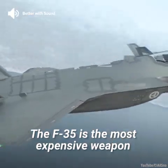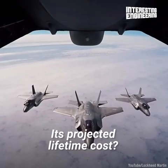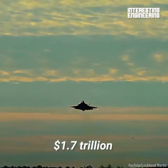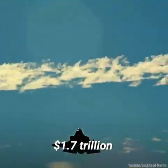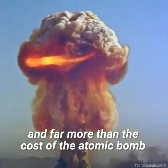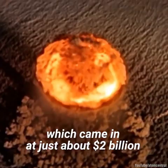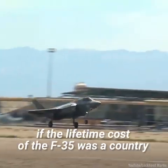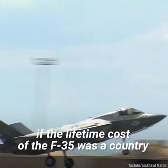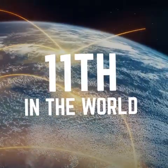The F-35 is the most expensive weapon ever created. Its projected lifetime cost? $1.7 trillion. That's more than Russia's GDP, and far more than the cost of the atomic bomb, which came in at just about $2 billion. In fact, if the lifetime cost of the F-35 was a country, its GDP would rank 11th in the world.